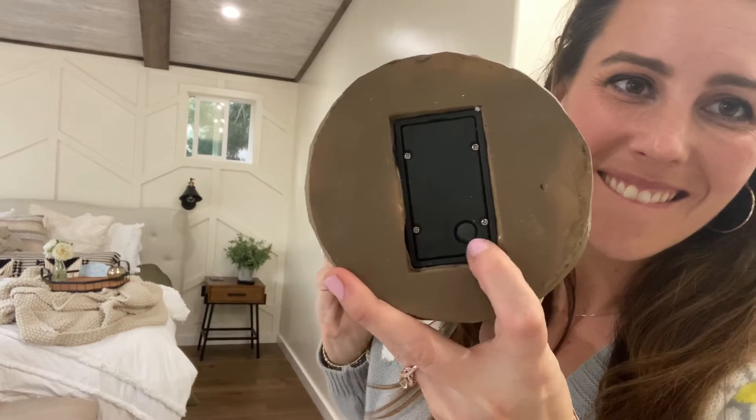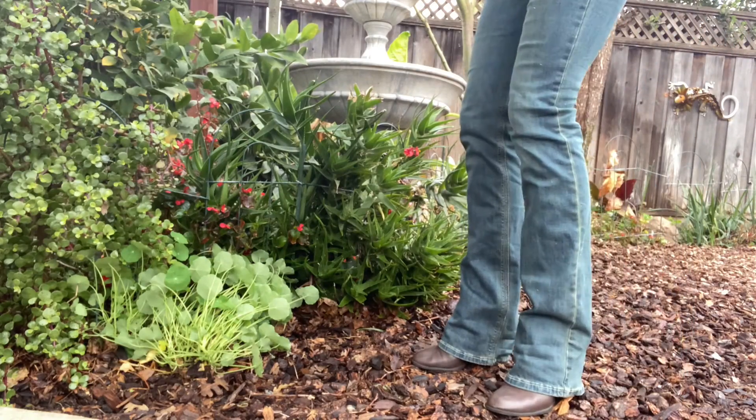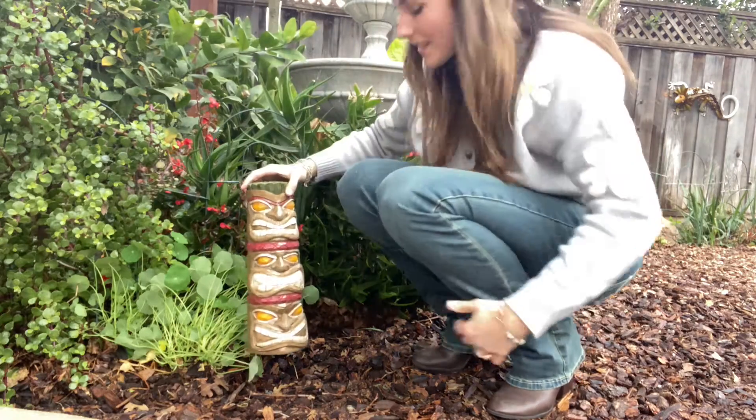During the day, the solar panel collects the sun's energy and converts it into electrical power to light up your garden at night with the rechargeable battery.